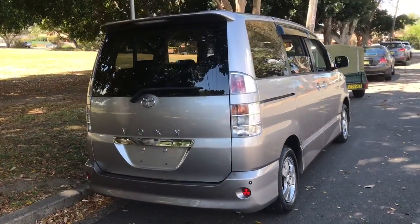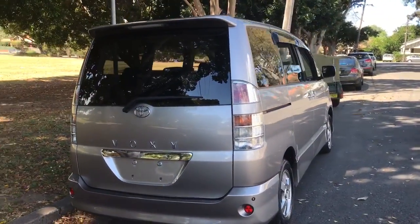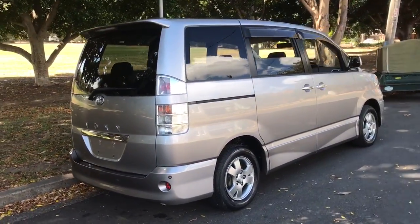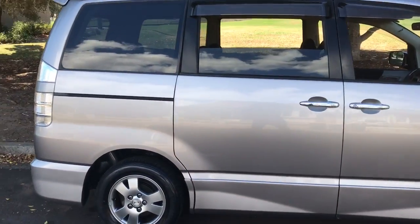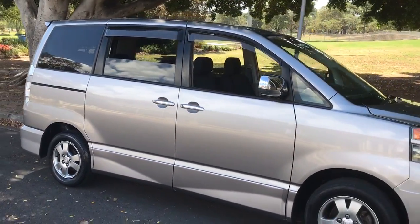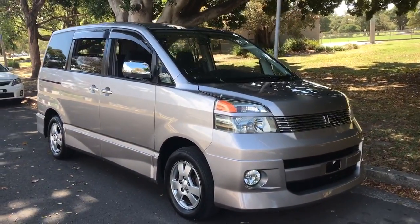Look at this beautiful boxy shape. The Estima and Tarago are aerodynamic and sleek looking, but they've got great big sloping glass windows that heat the car up and kill the interior space. So the Tarago is bigger and heavier and has got less room inside — it slurps more petrol.